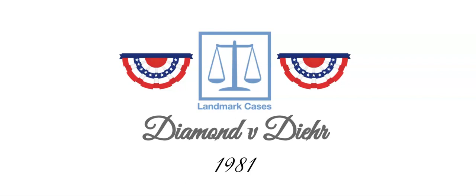Diamond v. Diehr, 1981. Dyer applied for a patent with the U.S. Patent and Trademark Office, or PTO,